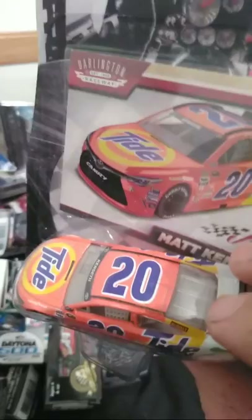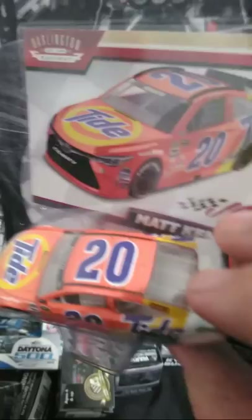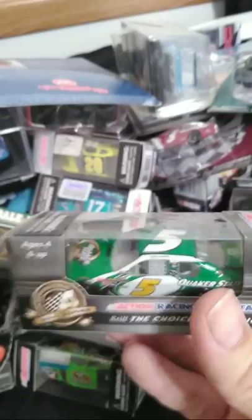And here is the Matt Kenseth Tide car. This car was pretty neat. I was caught by surprise when they announced that Tide was sponsoring him, but not unpleasantly surprised. I need to get one of his Circle K cars. And then here is a Casey Kane Quaker State car from 2012 — the sponsor he won his first race with Hendrick with.